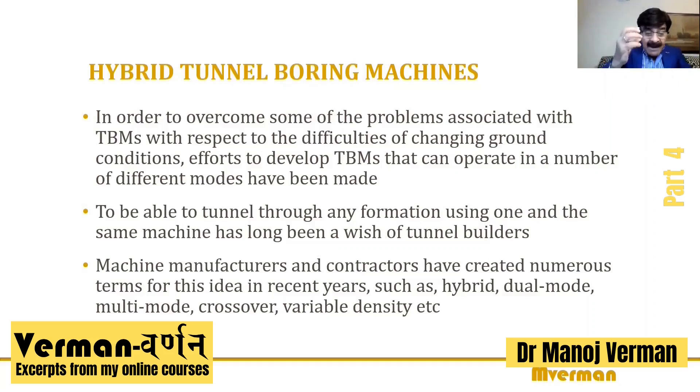There have been efforts by TBM manufacturers to develop TBMs which can operate in a number of different modes. It has been the wish or dream of tunnel builders for a very long time to have just one machine that can go through changing ground conditions. We are coming closer to realizing that dream. Machine manufacturers and contractors have created numerous names for this idea: hybrid machine, dual-mode machine, multi-mode machine, crossover machine, variable density machine, etc.